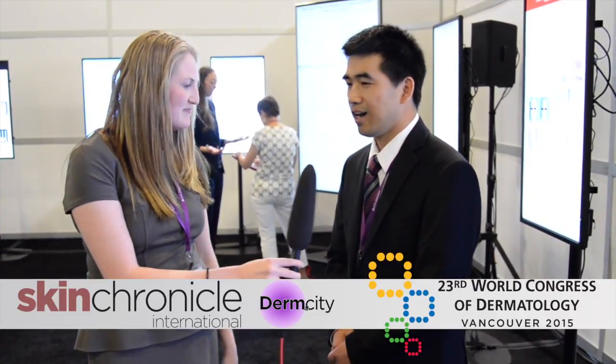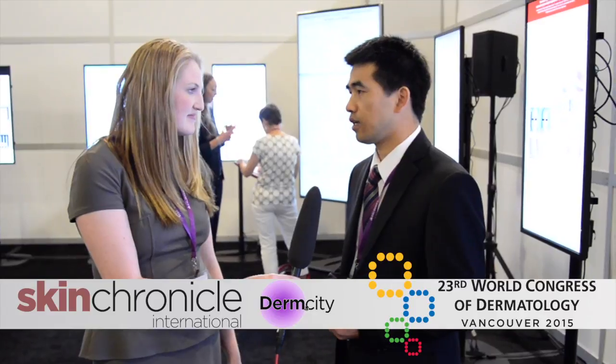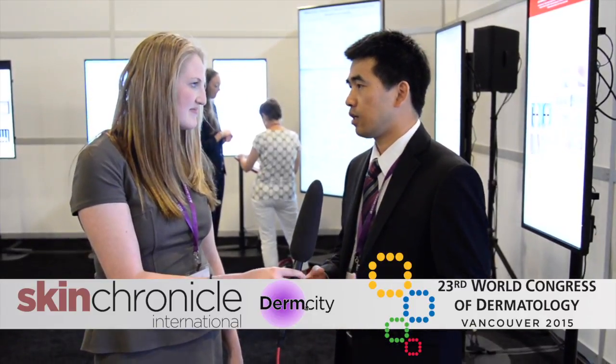Can you tell me about your poster and your findings from your research? I do some multi-photon based therapy. It's different from the conventional selective photolysis, and I use the multi-photon absorption technique.